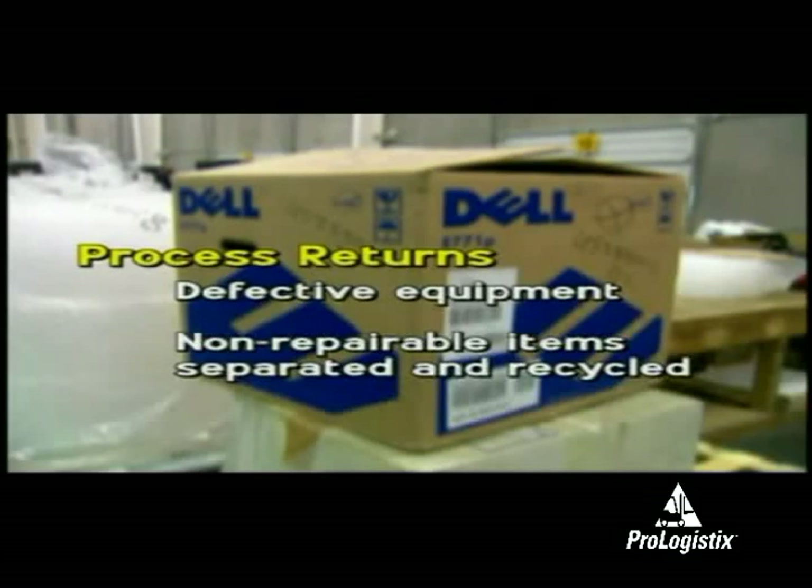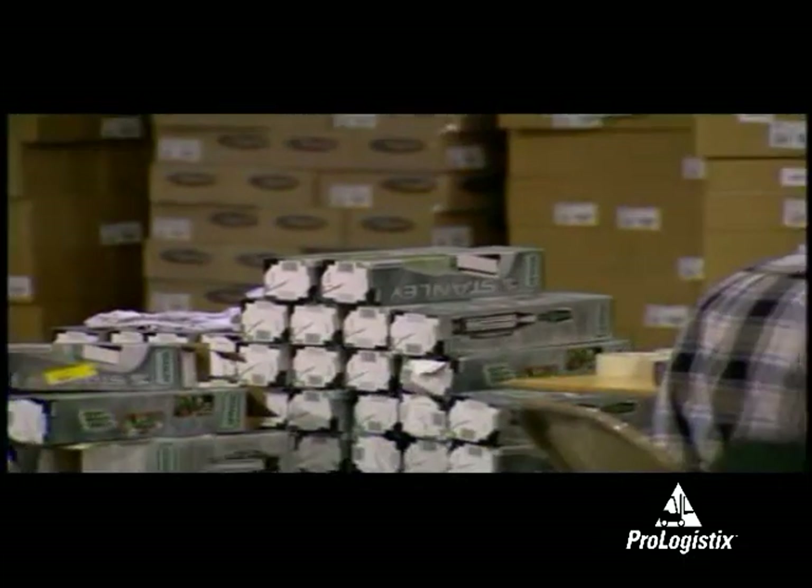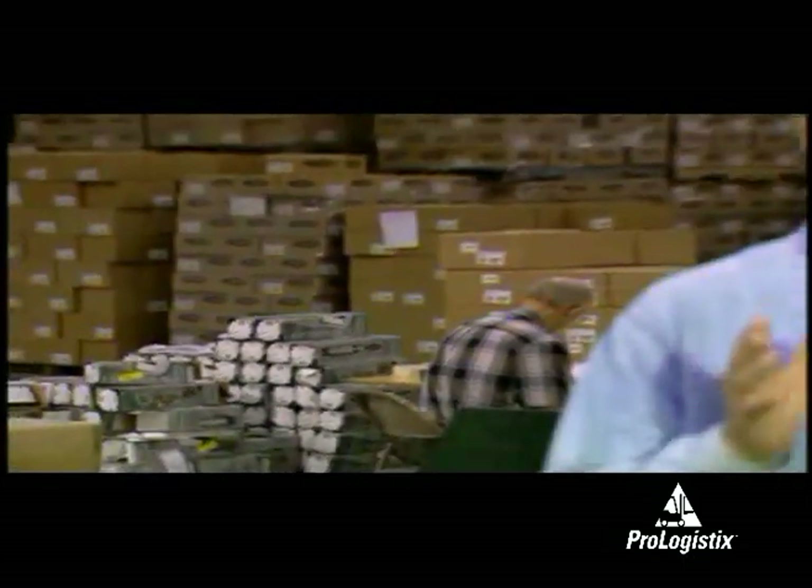The non-repairable items are dumped into a grinder that separates all of the different recyclable materials. The repairable items are repaired and sold as reconditioned units. In some instances, the distribution center can be asked to perform quality assurance testing on inbound production items.